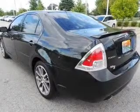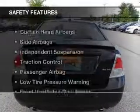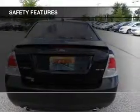Keyless entry, a trip computer, an MP3 player, and privacy glass. Safety was made a priority with these features.